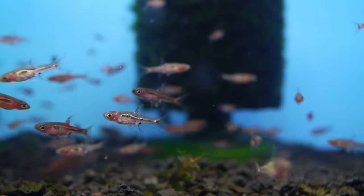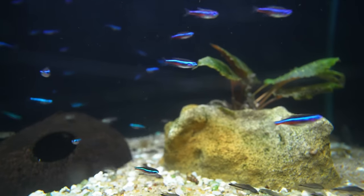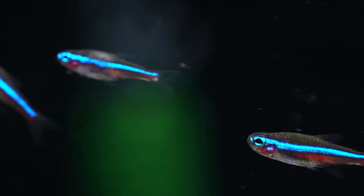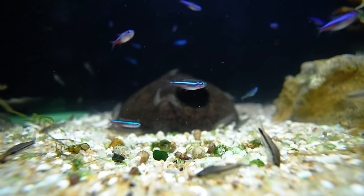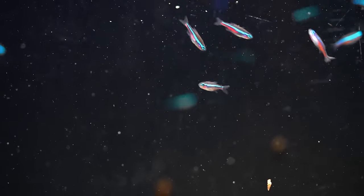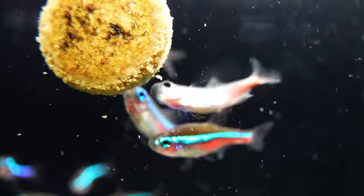Chili rasboras were high on my list too — very colorful. But I'm going to go in a different color spectrum with the green neon tetra. Not as common as the regular neon tetra, but they've got this brilliant bluish-green color. They look really good under the right lighting in a planted tank and are a little bit smaller than regular neon tetras. They're a great community schooling fish for a nano aquarium — easy to feed, easy to care for, and pretty easy to find. I love how even in dim evening lighting, you can see that crazy bright blue stripe floating around. It's amazing.